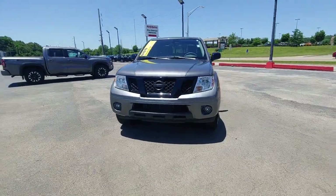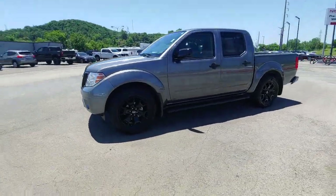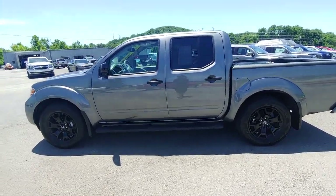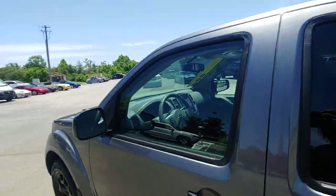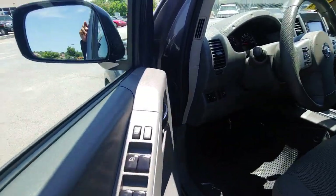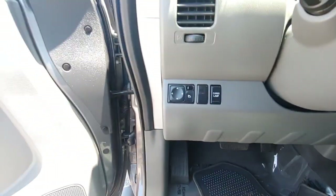The following are some of this vehicle's highlighted options: keyless entry, backup camera, keyless start, steering wheel audio controls, aluminum wheels, Bluetooth connection, stability control, rear wheel drive, pass-through rear seat, traction control.